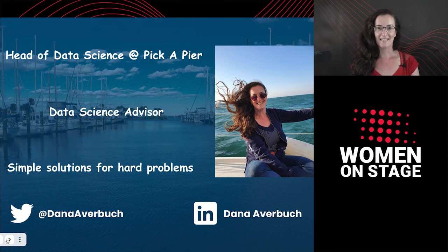So hi, I'm Dana, and I'm the head of data science at PKP. I also serve as a data science advisor for various startups. My biggest passion is solving hard problems with the most simple solutions I can find.